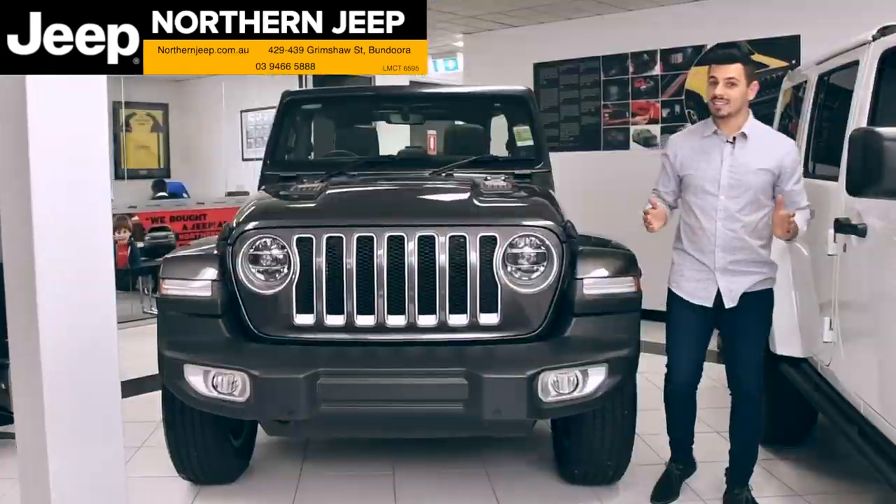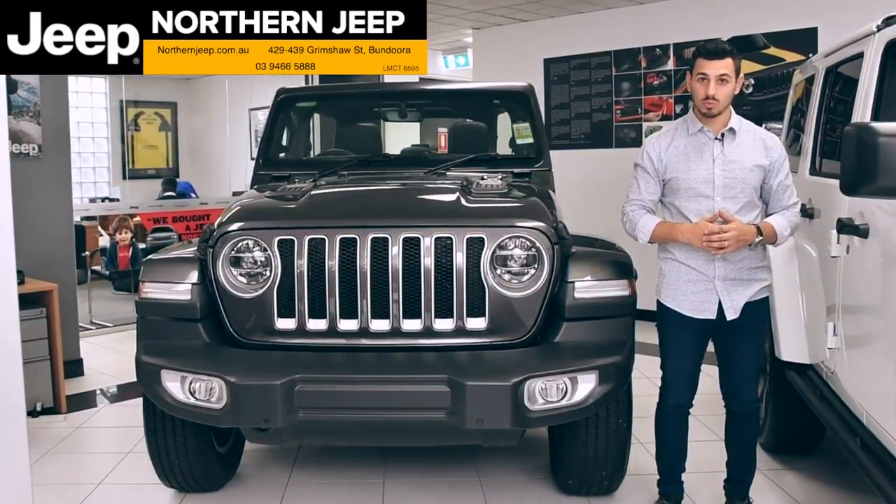Hi there, Nando here at Northern Jeep, and today we're getting in touch with our wild side with the all-new Wrangler.